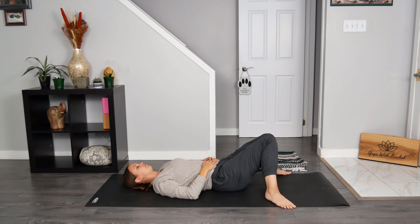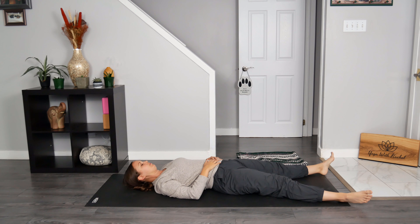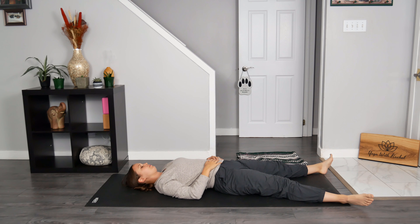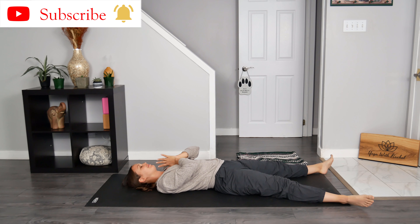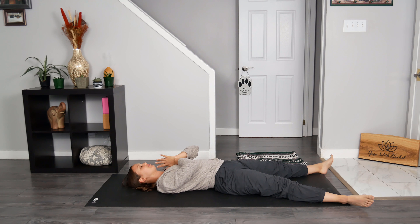Now send your legs out long on your mat. Let's take three final and loving breath cycles together. Breathe in through your nose, breathe out through your nose. It is my hope that this yoga for trapped gas, bloating, and indigestion flow served you well today. Let me know how it went for you in the comments. Bring your hands together and then bring them to your heart, sending so much love, light, and positive vibes your way. We close our practice by whispering: namaste.